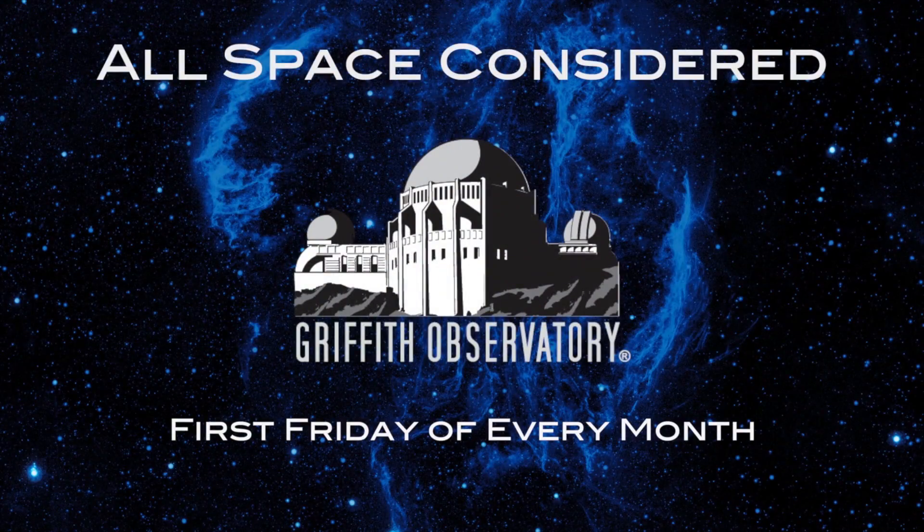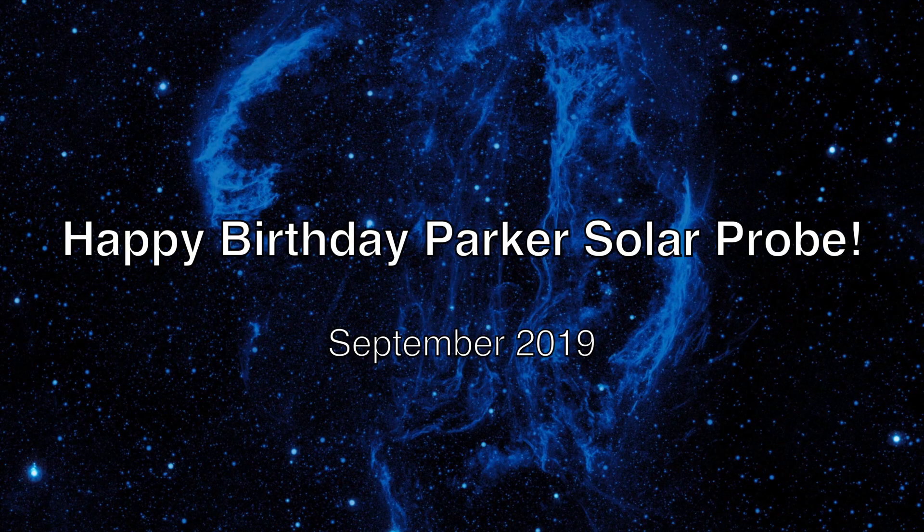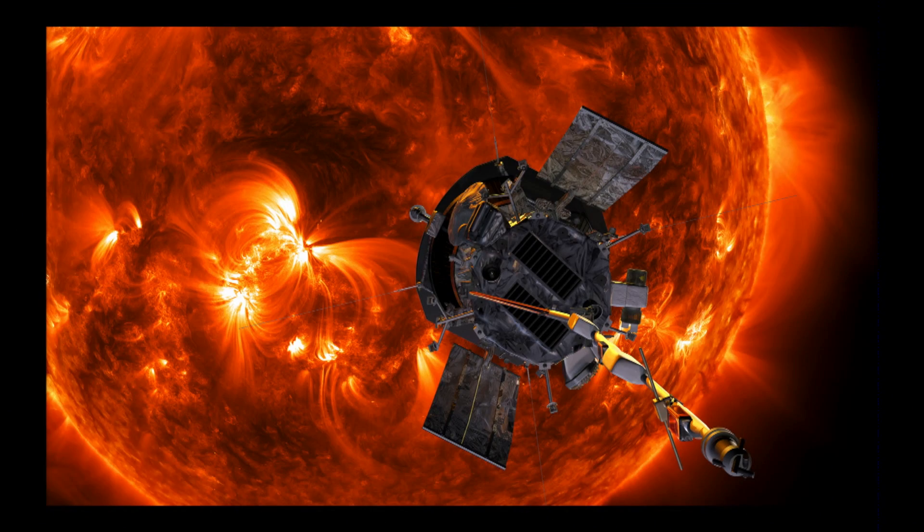Speaking of hot, how hot is it near the sun? How's that for a transition? This is an artist's impression of the Parker Solar Probe, which is currently a mission that's orbiting around the sun.